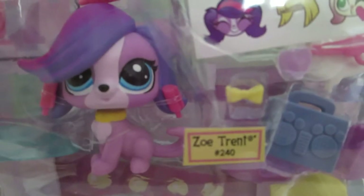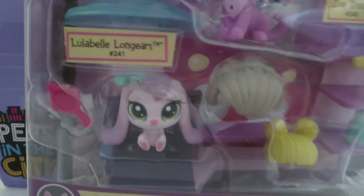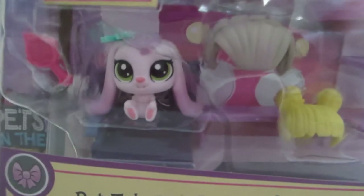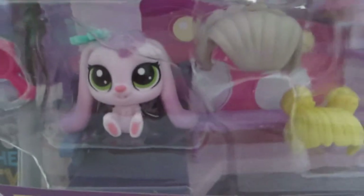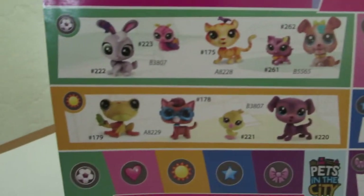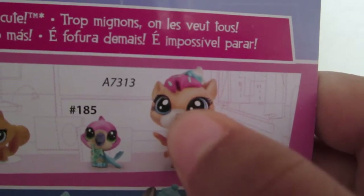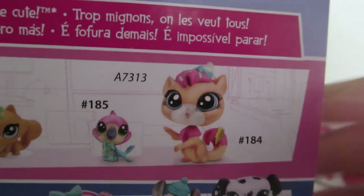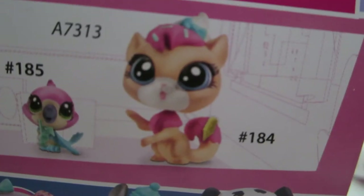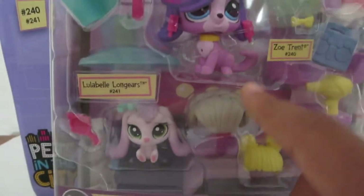Today we're going to be hanging out with Zoe Trent. Oh look at this little bunny. Her name is Lulabelle Longears. She's so cute. Look at her little feetsies. On the back it shows all the pets you can collect in this series. Look at little Sugar Sprinkles — she is so adorable. So we're going to be hanging out with these two adorable little pets today.